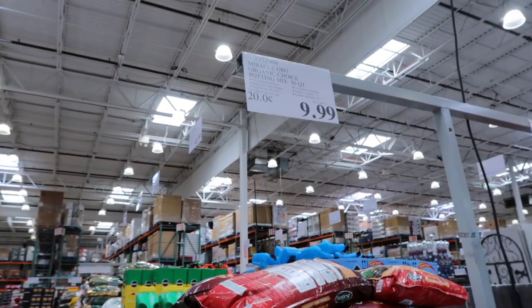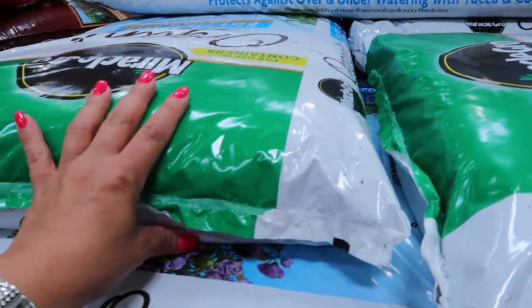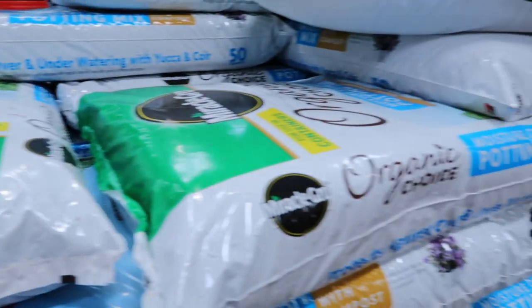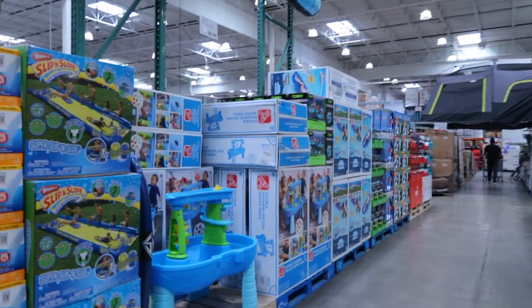It looks like this is their potting soil — we have 50 quarts of Miracle-Gro organic potting mix for $10. I think I'll use one bag for one pot, but I need to find the pot first. I'm getting a little worried I don't see any pots — I'm gonna walk around this area and hopefully find something.